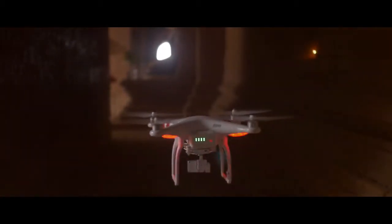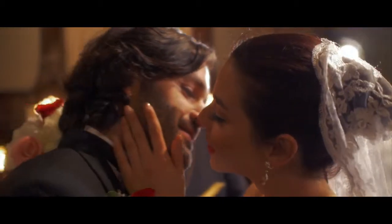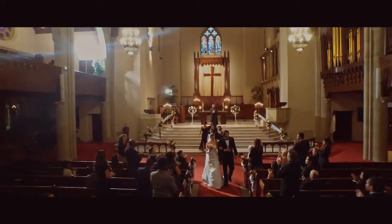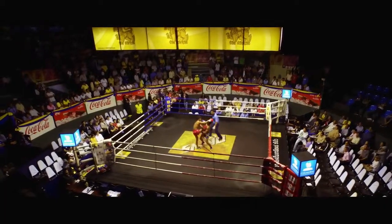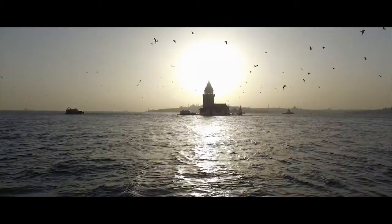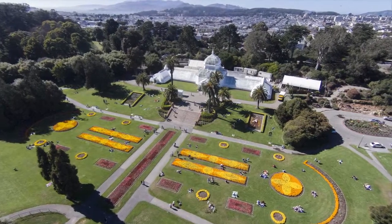One of the most exciting new features of the Phantom 3 is the new integrated vision positioning system. Using a trio of small sensors, the Phantom 3 accurately tracks the ground underneath it. The Phantom can both hover and fly low to the ground, and even fly indoors, which expands its uses and capabilities exponentially. The professional version of the Phantom 3 features an ultra-high-definition 4K camera which records crystal clear, beautiful video as well as 12-megapixel still photos.